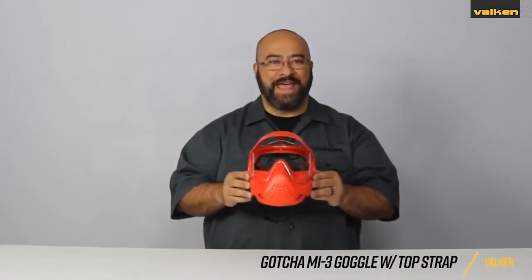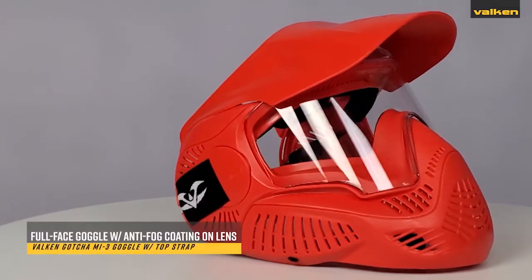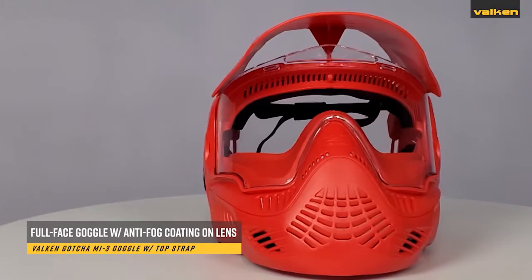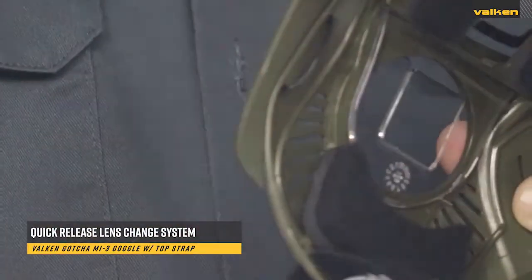This is the Valken Gacha MI3 Single Goggle. These full-face goggles have an anti-fog coating on the lens to reduce fogging that meets ASTM and CE certification, and can be easily removed with a quick-change release system.